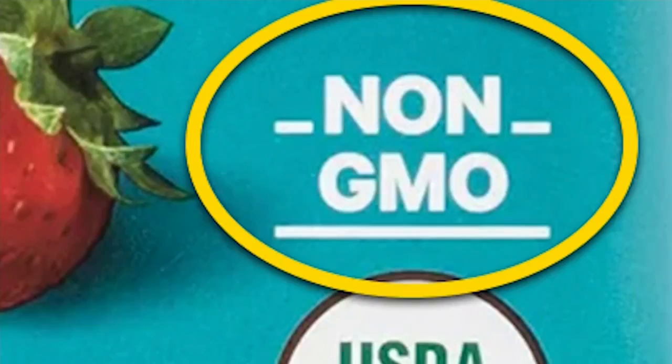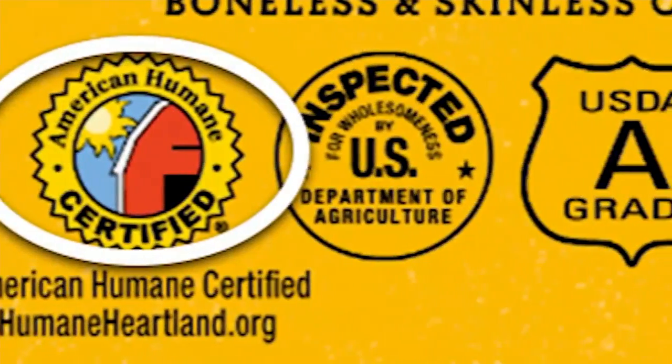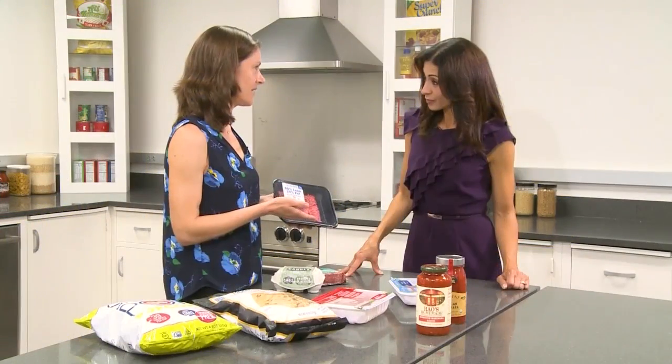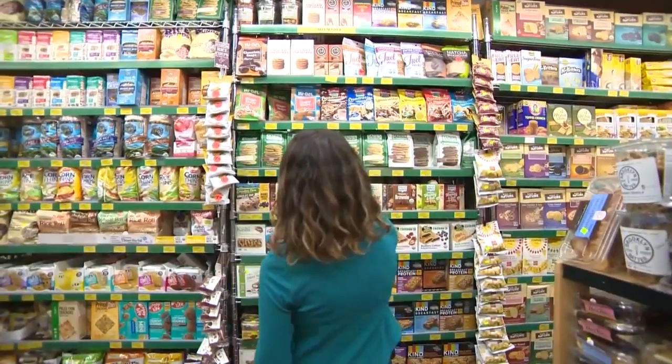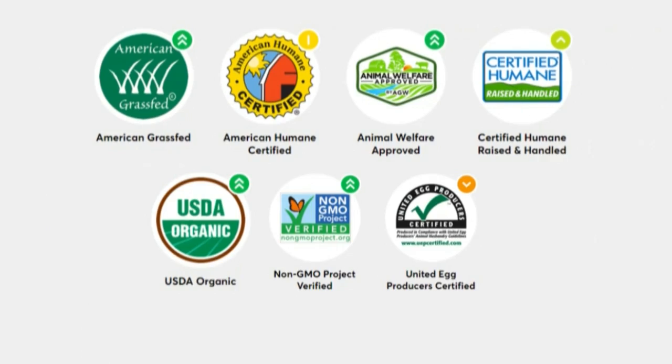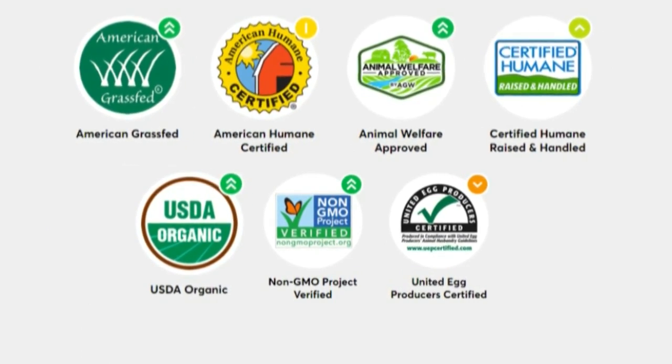During a trip to the grocery store, you'll find all kinds of claims and seals on food packaging. It can be put on the label. But Charlotte Valais with Consumer Reports says the labels don't always mean what you think. The non-profit analyzed many of the claims made on today's food.